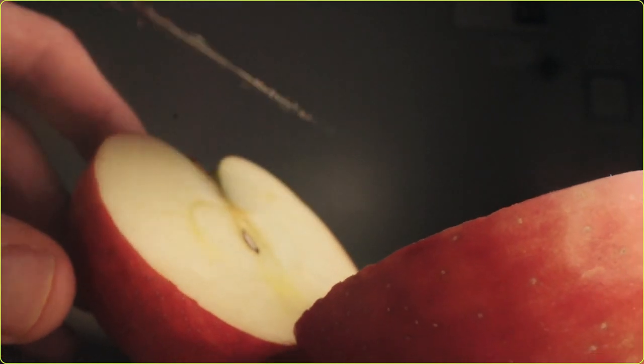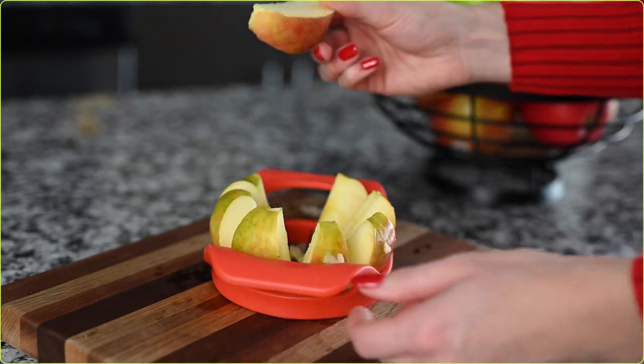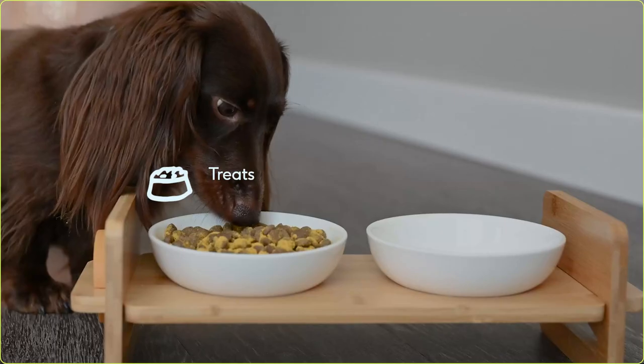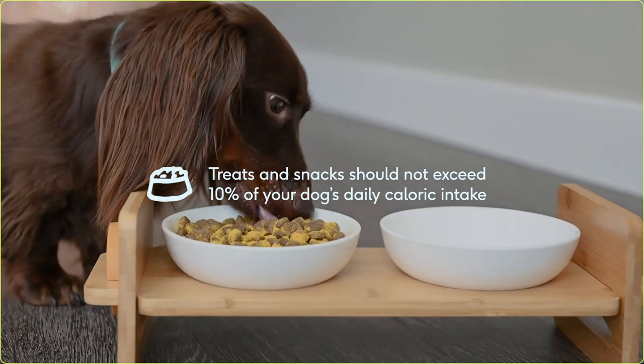Apples are another great fiber snack, but never give them the seeds, stem, or the core. Apples offer plenty of other vitamins and minerals as well, like vitamins A, C, and K, potassium, and calcium. Consult with your veterinarian before giving any new food or snack to your dog, because too much fiber can also cause GI problems. If you're giving your dog high fiber snacks, make sure they don't compose more than 10% of their daily caloric intake.